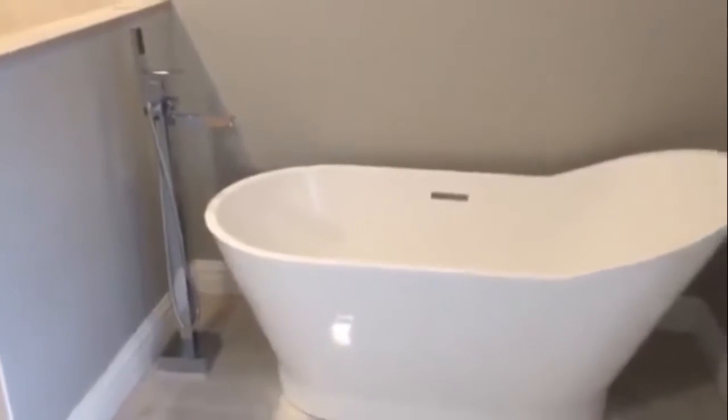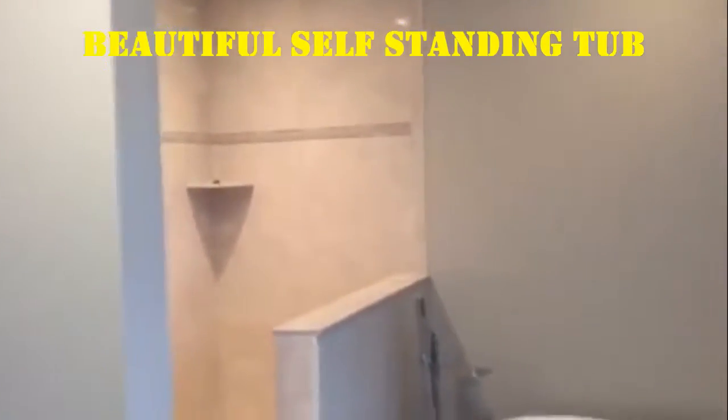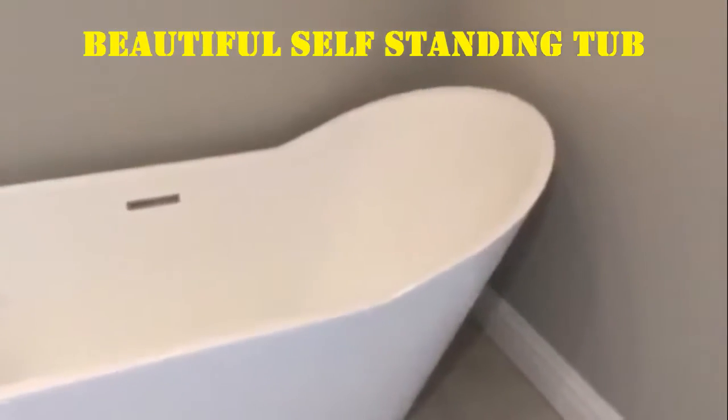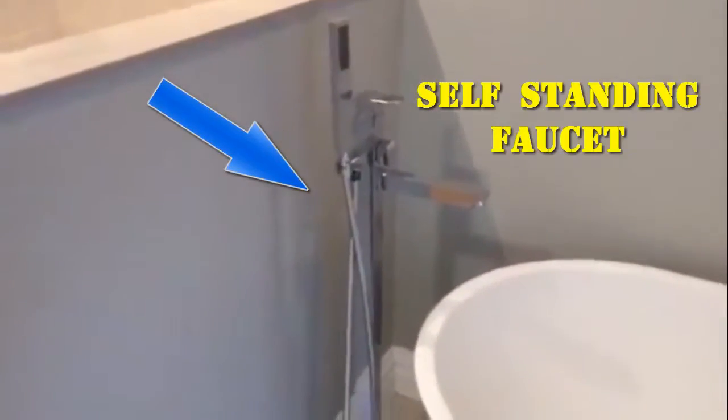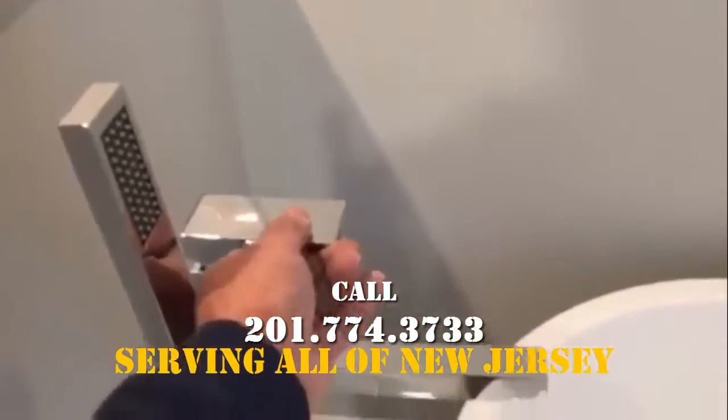Take a look at this self-standing tub and faucet — beautiful setup here, nestled right in the corner between the shower and the outside wall. It's a deep tub, high back. This was all ordered online; the homeowner had it delivered. It's center-drained, and there's a beautiful self-standing faucet with a handheld right here, a lever, and the spigot. Very nice setup.